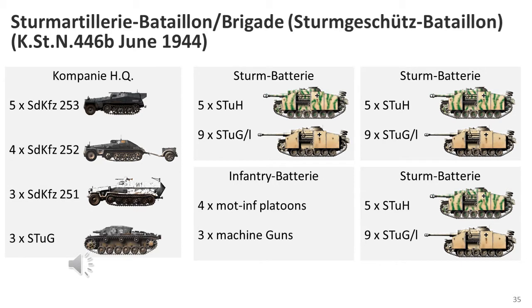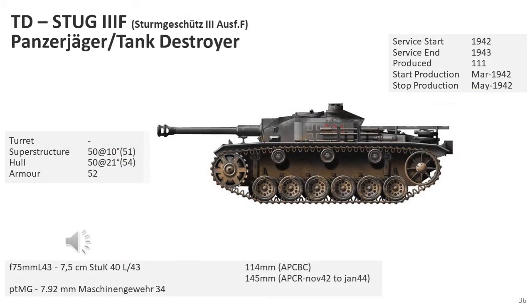By June 1944 the assault gun brigade had grown, with each battery consisting of 14 vehicles and the brigade consisting of 45 vehicles in total. At this point the StuG's role changed: even though previously the short-barrel 7.5cm was still used in a tank destroyer role, the new StuGs were really dedicated to tank destroyer roles, even though the gun could still be used for infantry support.